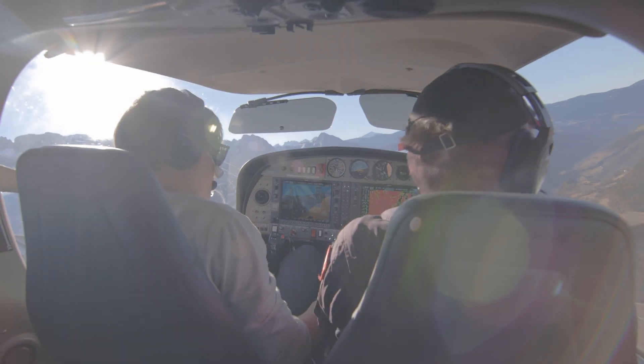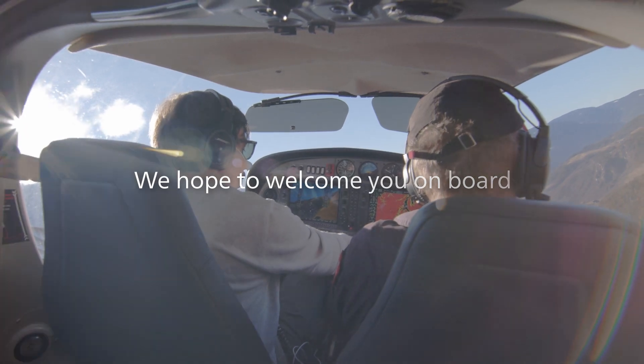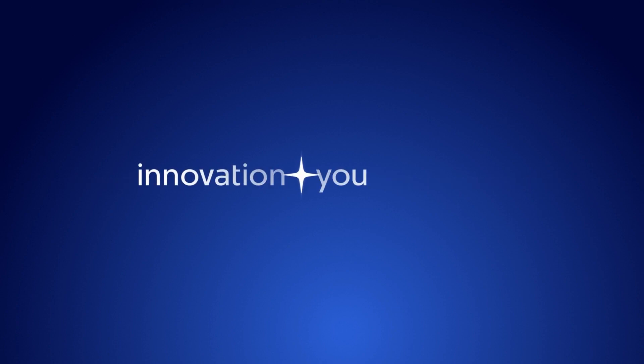At Philips, we're excited to take off on this journey, and we look forward to welcoming you on board. Visit our website to find out more. Innovation and you.